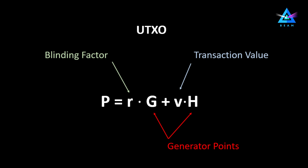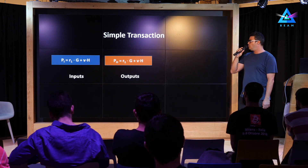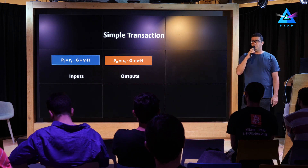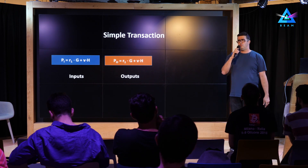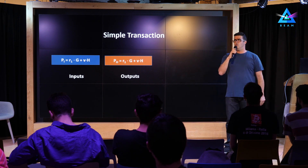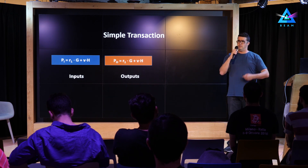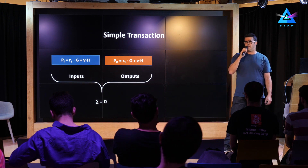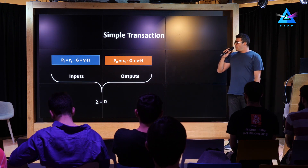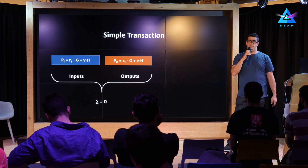Using this definition of UTXO, we can see that a basic transaction in MimbleWimble looks something like this — a simple transaction with one input and one output. When we want to make sure this transaction is valid, first we need to ensure that no new value was accidentally created and no value disappeared during the transaction. Basically, we want to show that the sum of inputs equals the sum of outputs, or that the sum of all expressions with appropriate signs is zero. We can clearly see that this is the case because both expressions are identical, so it's simple to verify that the sum is indeed zero and this is a valid transaction.